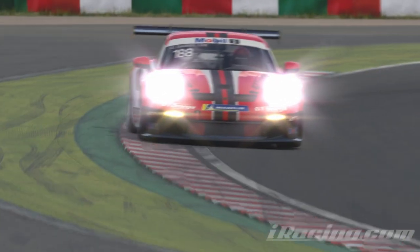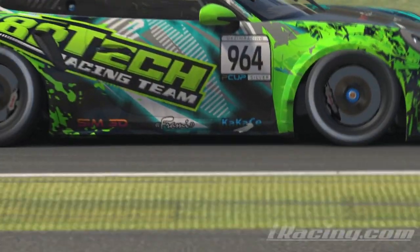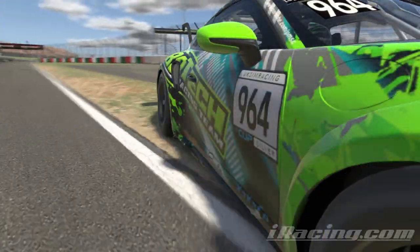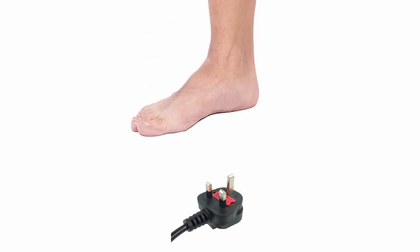Why is it that certain curbs on certain racetracks love to dish out death sentences to innocent, unsuspecting sim racers? Sometimes you can use them and it all seems well, but sometimes you step a tyre on them and it's all over. Is it just a lottery or is there a logical reason why they can buckle your car like it's just stepped on a UK plug with bare feet?